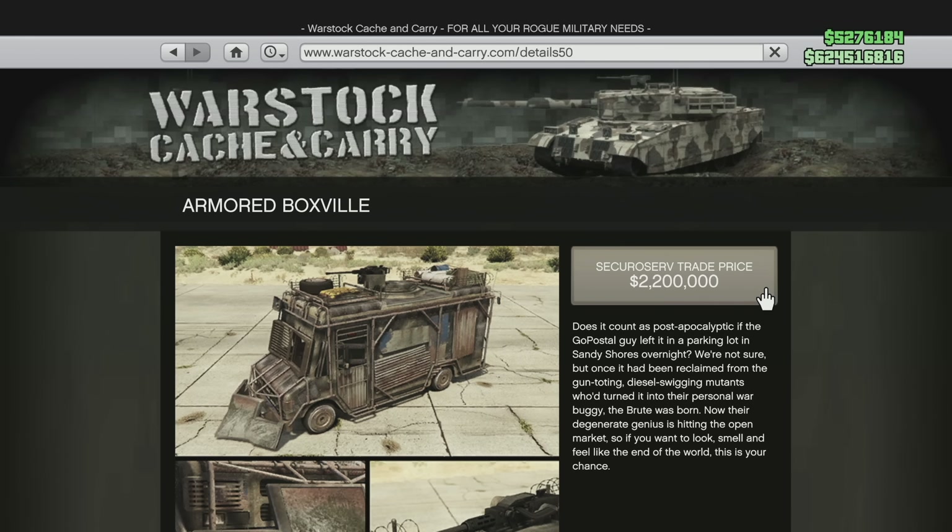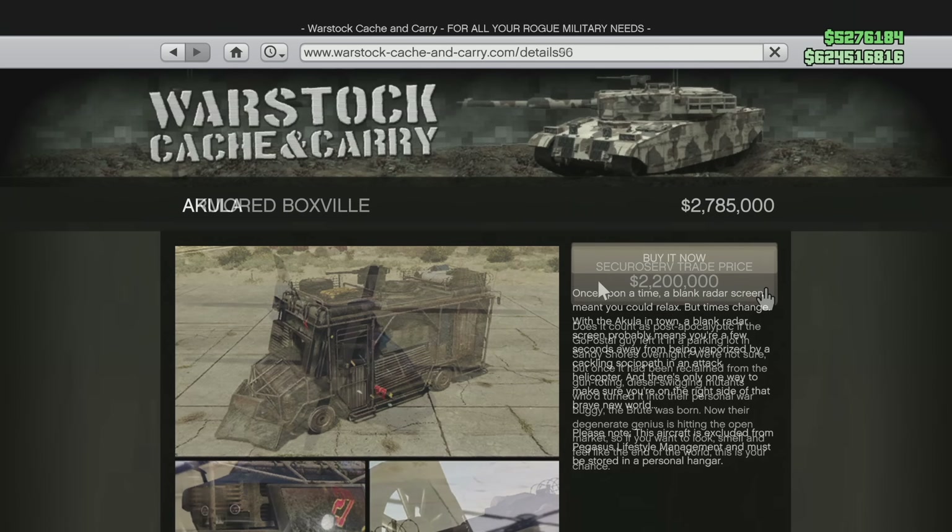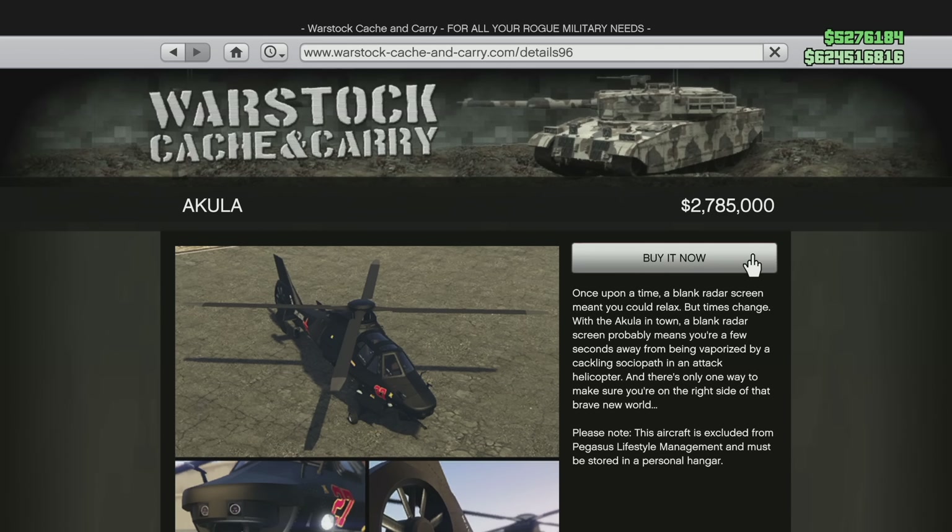Moving on to a vehicle that's getting a price bump, and that is the Buckingham Akula. The Buckingham Akula used to be $3,704,050 and now it is going to be $4,500,000 — so the Buckingham Akula just became $795,950 more expensive.